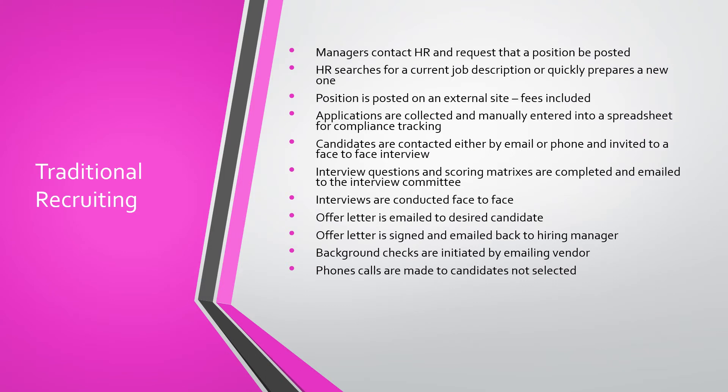Think about the traditional recruiting process. Managers contact HR and request that a position be posted. HR looks for a job description that may or may not have been updated and quickly prepares a new one. That document is emailed back and forth between the parties and edited as necessary. Finally, the position is posted, oftentimes on external sites that may include fees. Applicants are collected and manually entered into a spreadsheet for compliance tracking.